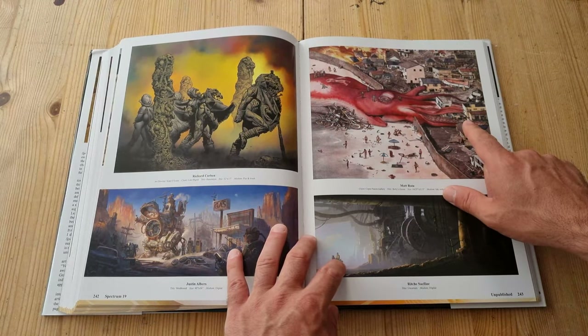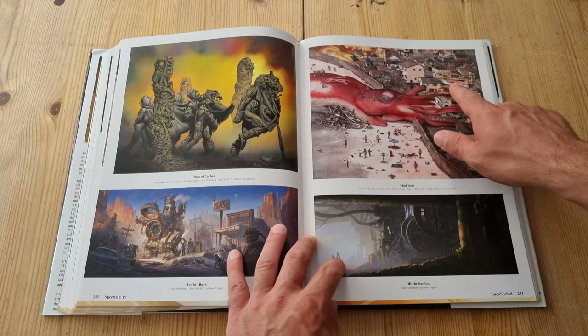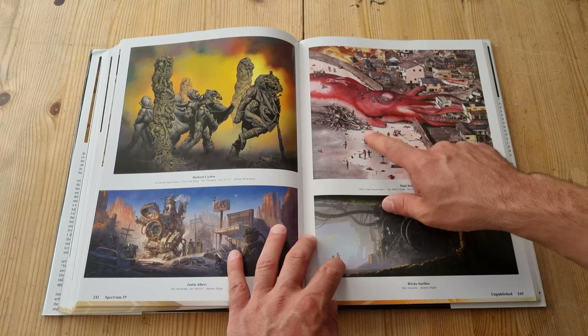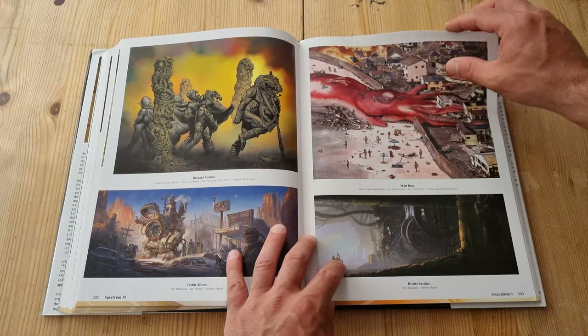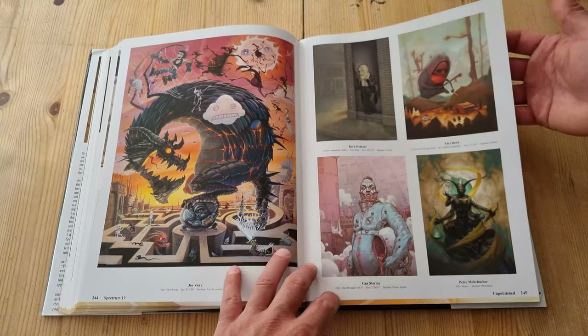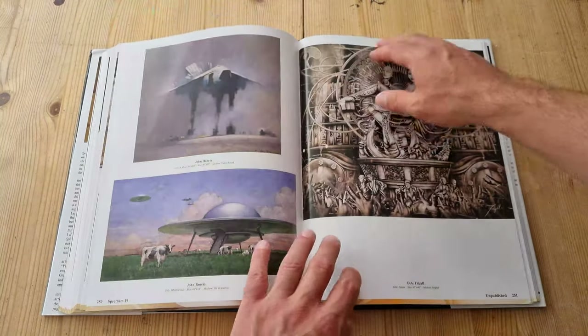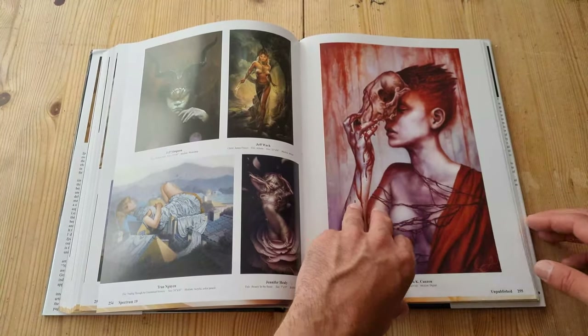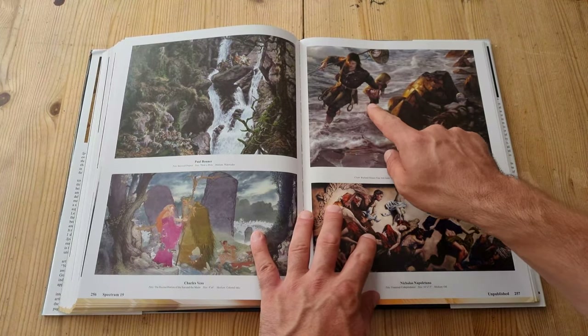Look at this big squid that's washed up, and people are quite perplexed. It's caused not a small amount of damage — this is all stuff it's eaten, spilling out. This is really interesting — I like it.